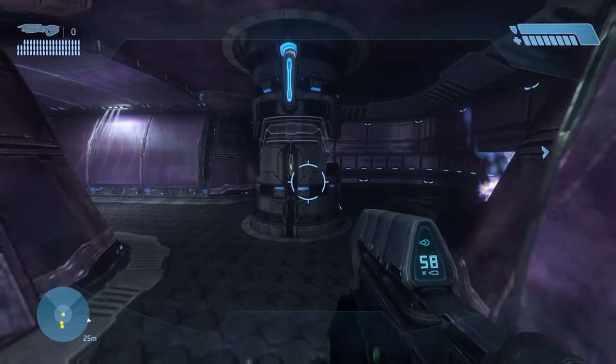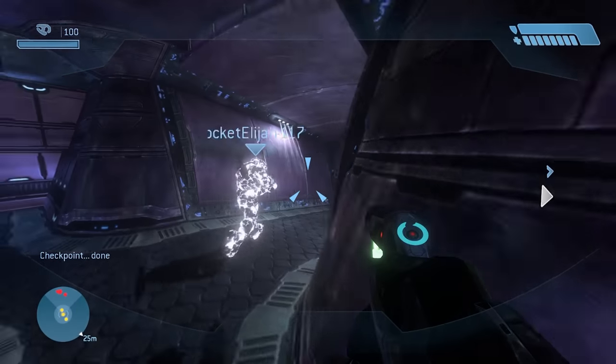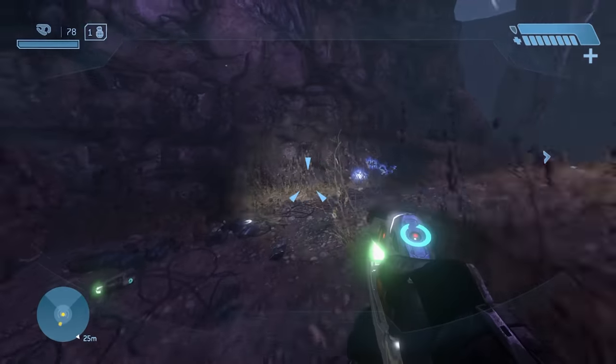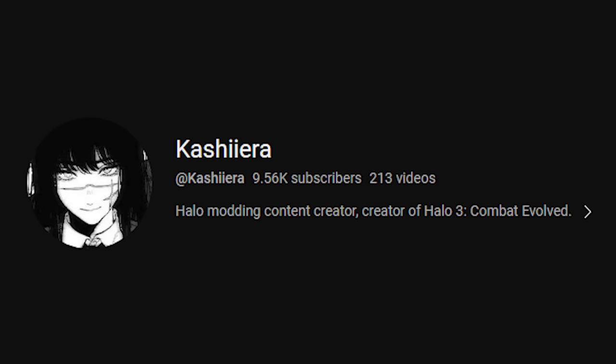Luke and I actually jumped on and played Keys on MCC — installing mods on the PC side of Halo is super easy. The mod was pretty incredible. If you want to keep up to date on what's coming, whether campaign or multiplayer, make sure you go subscribe to Cachiera's YouTube channel.